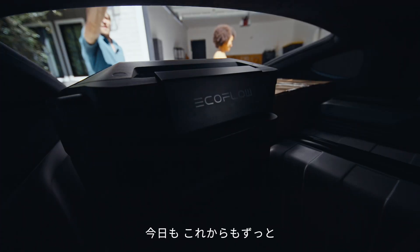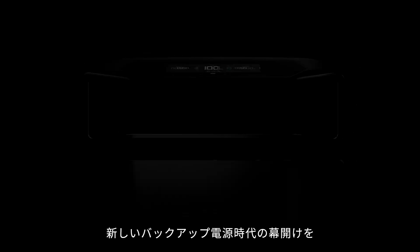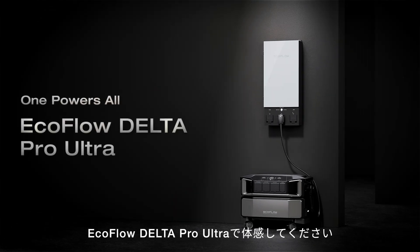It will stand with you through ups and downs, today and ever after. Welcome to the new era of whole home backup. This is Delta Pro Ultra.